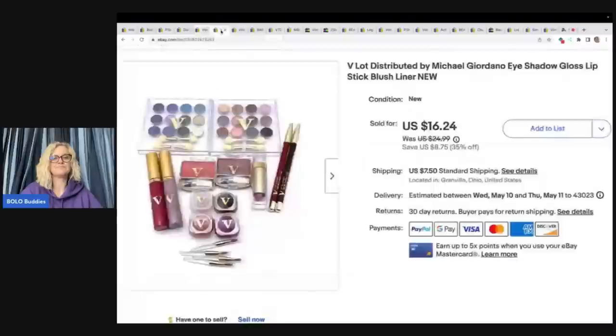This makeup came out of a makeup case. The case itself was going to be too awkward, heavy, and long to ship, so I took everything out. I knew that everything was new and never used. I got this at a thrift store — it was like a gift set in a box — and I paid a dollar for it. I sold it for $16.24 plus shipping. This one did take a long time to sell.